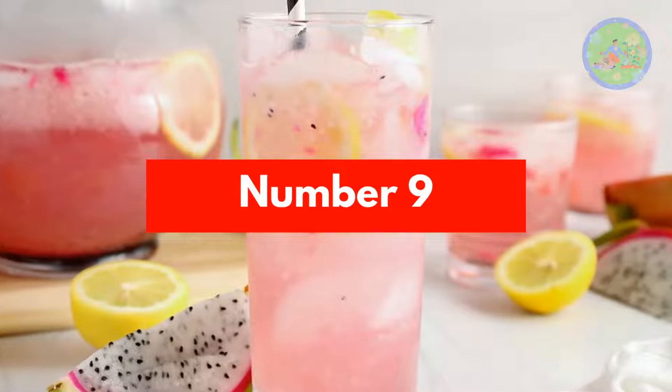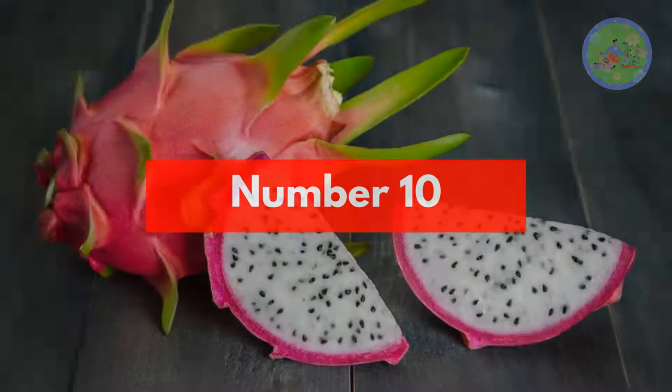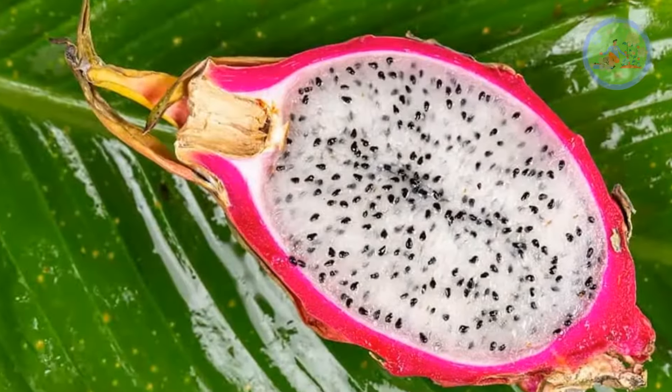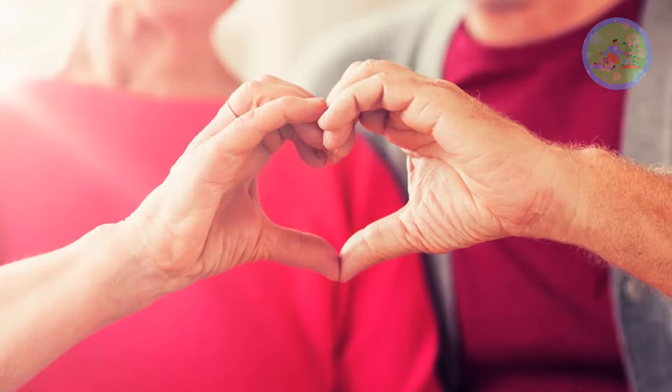Number 9: Regular consumption of this exotic fruit, which is rich in beta-carotene, improves eyesight and reduces the risk of cataracts. Number 10: The small black seeds of dragon fruit contain omega-3 and omega-9 fatty acids, which are beneficial for our heart health and overall well-being.